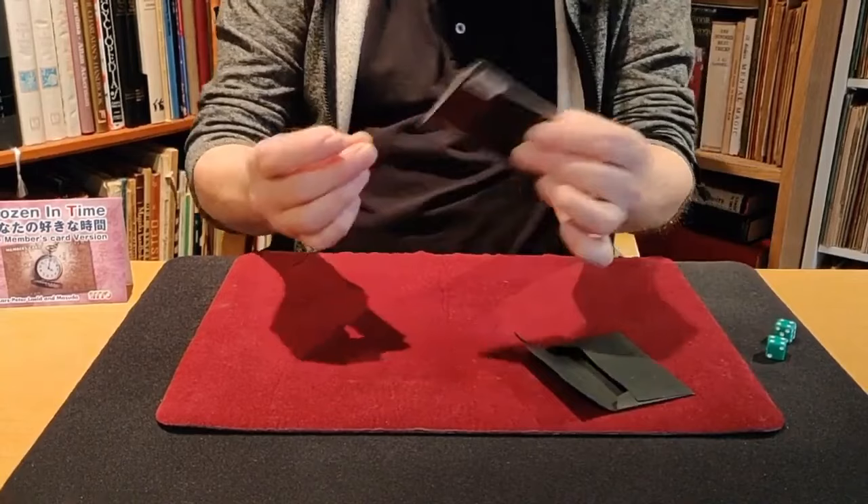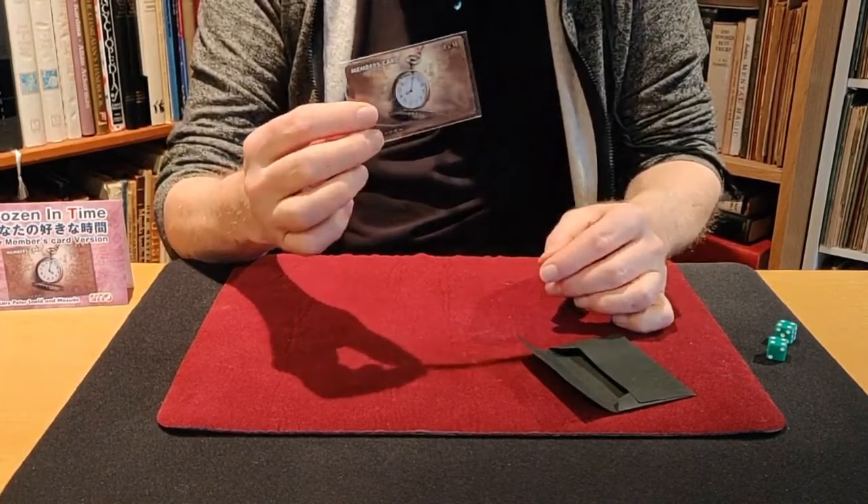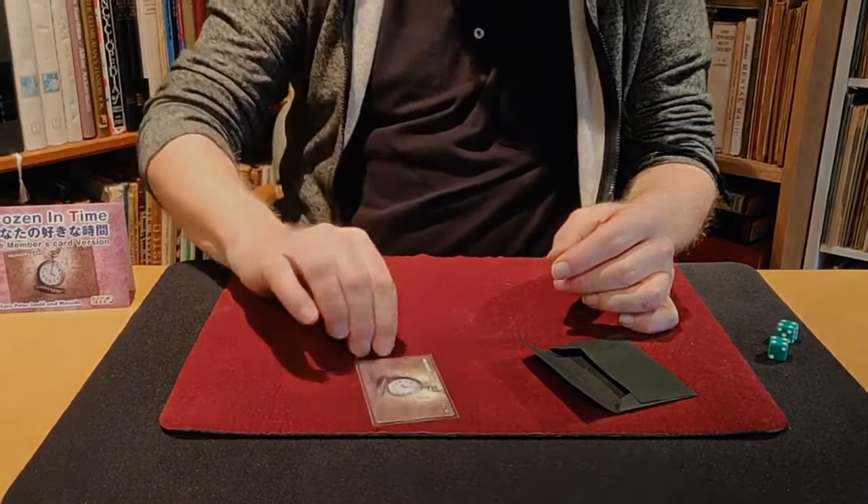On this card I have a picture, and the picture is of a clock. I want you to look closely at the clock and see what time it is.